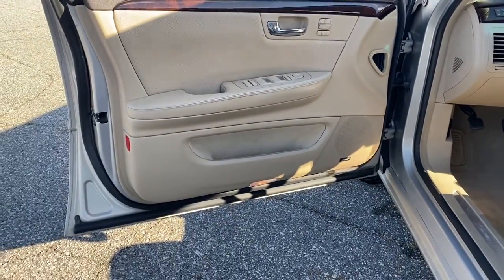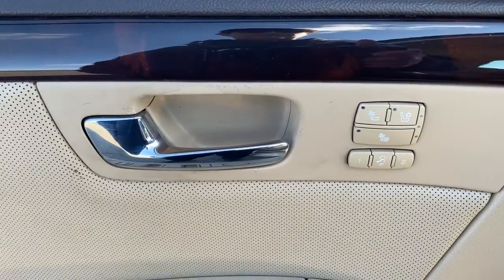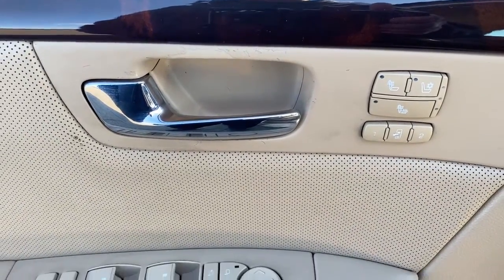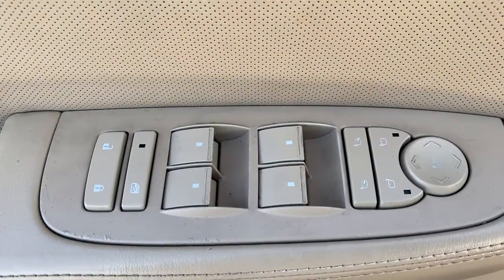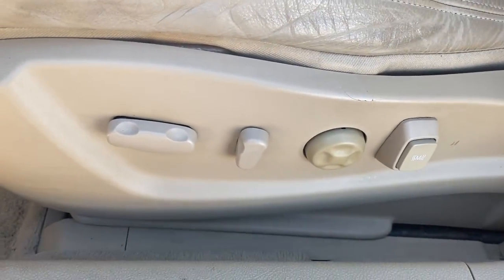These are just some of the great options this vehicle comes with: keyless entry, fog lamps, satellite radio, power passenger seat, cooled front seats, aluminum wheels, dual-zone AC, power driver seat, alarm, and leather steering wheel.